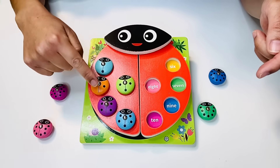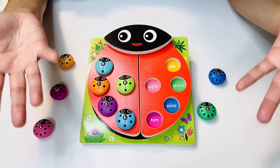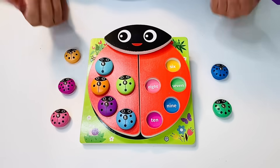We found one, two, three, four, five. Half of our ladybug is all done. So after the number five comes the number six.